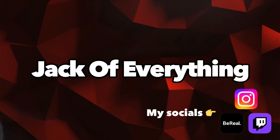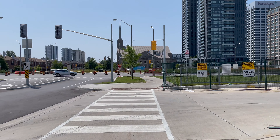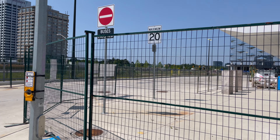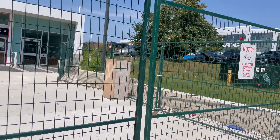Hey guys, so for today I'm at Don Mills and Eglinton — well, technically Don Mills and Eglinton is over there, but I'm here because today we're going to explore the progress of Science Centre LRT station. Let's take a look. This is the bus terminal entrance and exit.